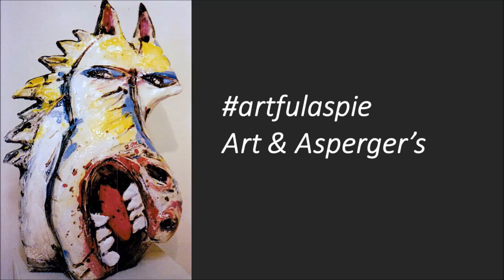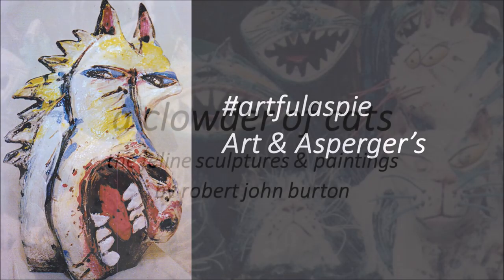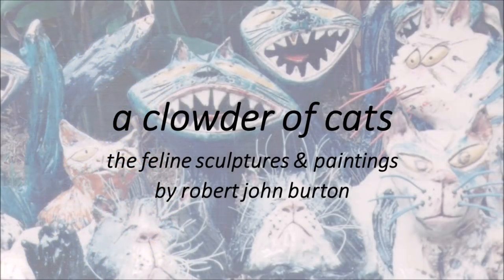Hashtag Artful Aspie — my art and my Asperger's. G'day. A collater of cats: feline sculptures and paintings by Robert John Burton.